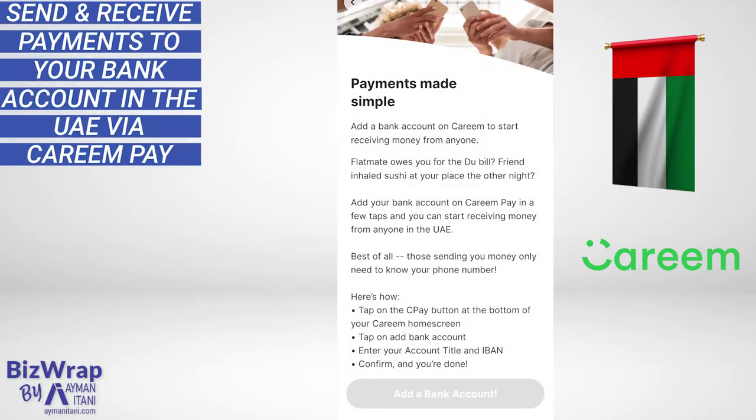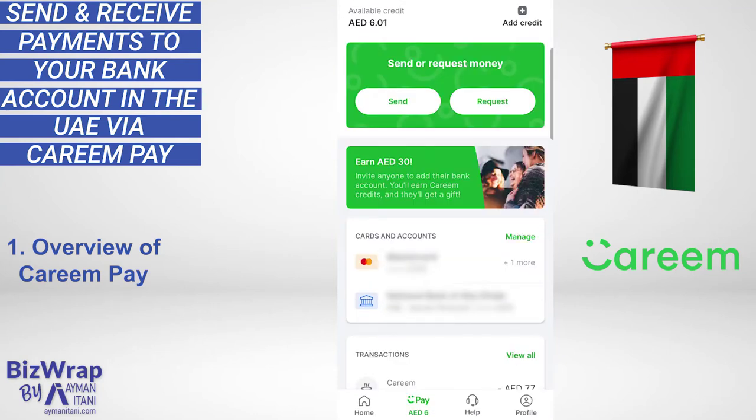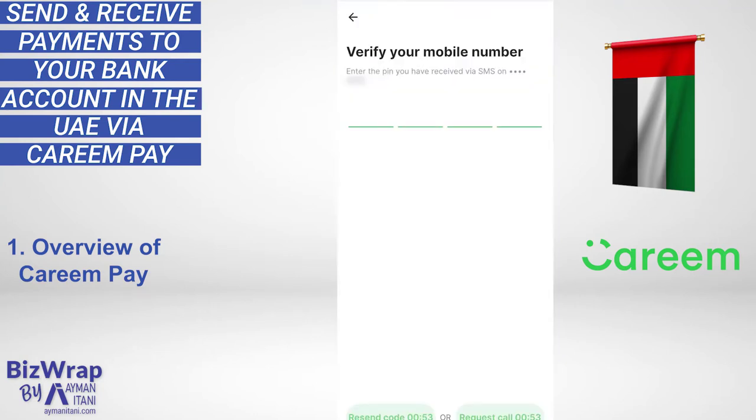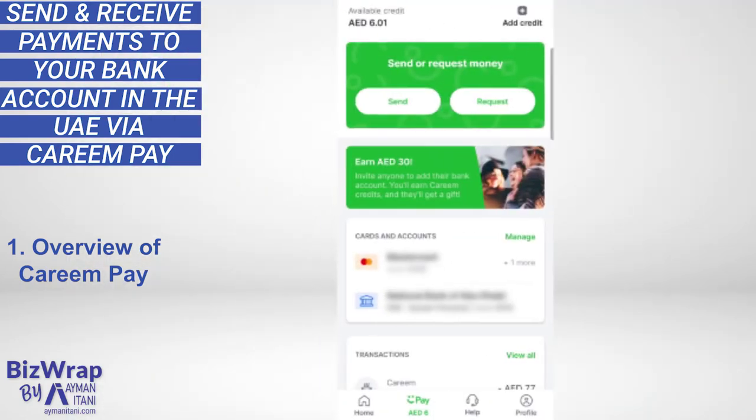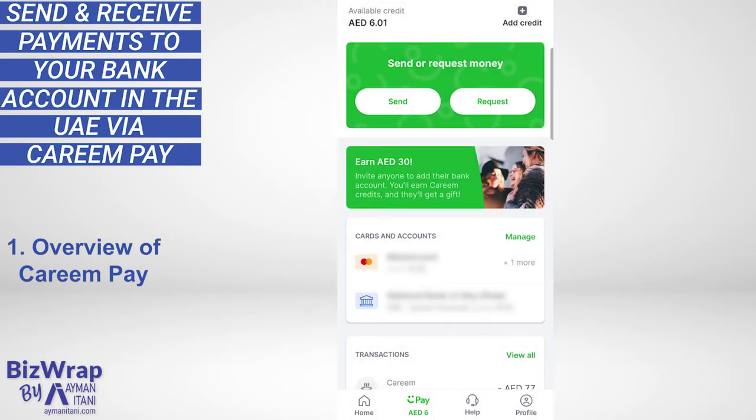Sending and receiving payments via KareemPay in the Emirates has become a very viable payment method due to the ability to transfer money directly into your UAE bank account — from the Kareem app to your bank account using only your mobile phone number. Within the Kareem app, referred to as a super app, there's a KareemPay tab. When you click on it, you have the payment options available.